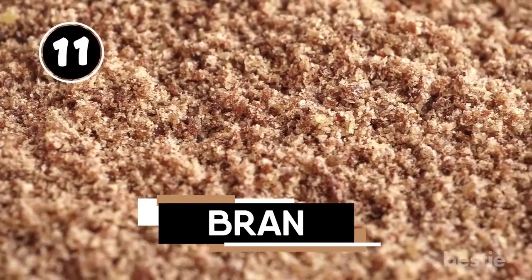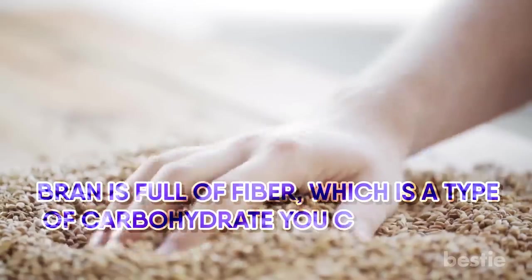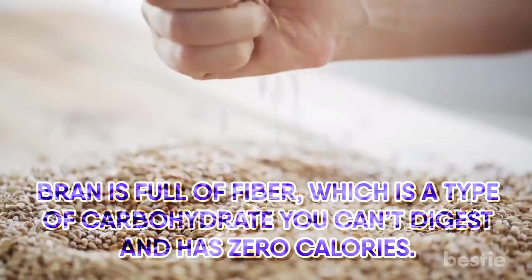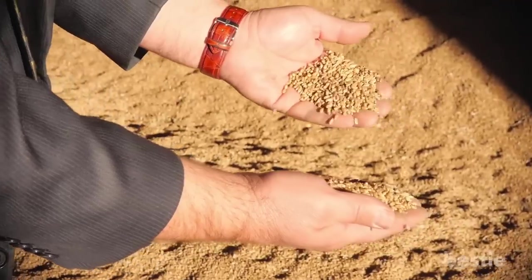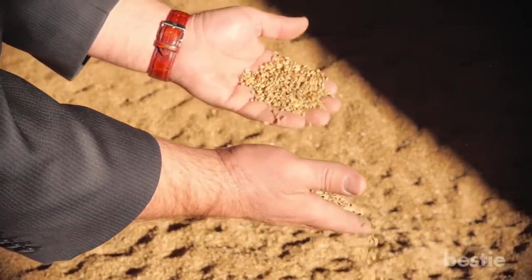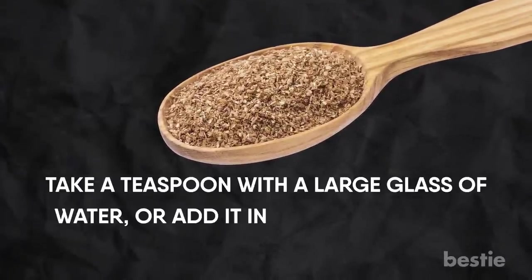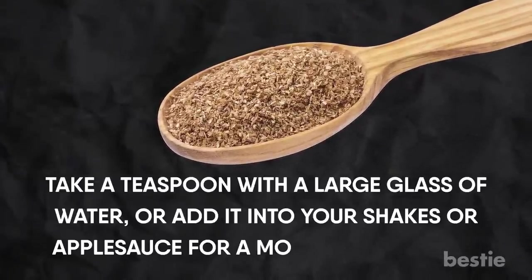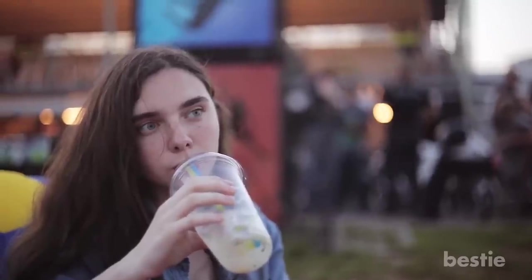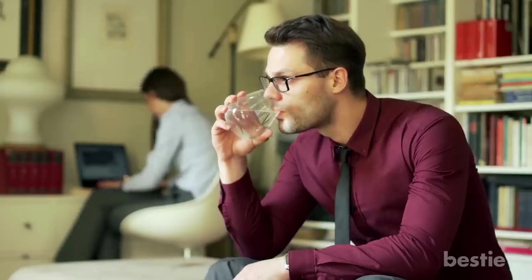Bran is full of fiber, which is a type of carbohydrate you can't digest and has zero calories. It's one of the best sources of fiber and will physically expand your stomach, making you feel fuller. Take a teaspoon with a large glass of water, or add it into your shake or applesauce for a more filling snack. It's best taken in the morning or after dinner, but if you eat bran in between meals, drink water with it.